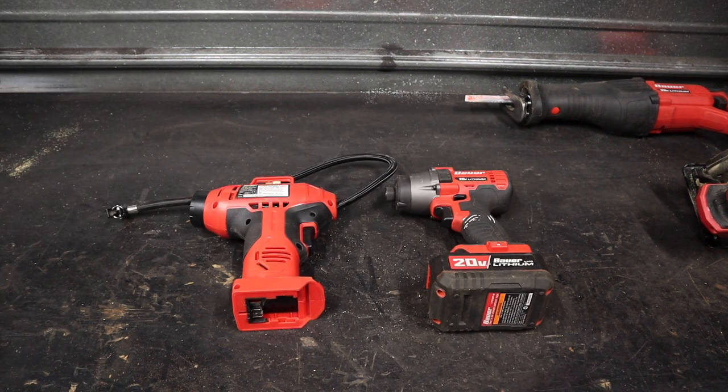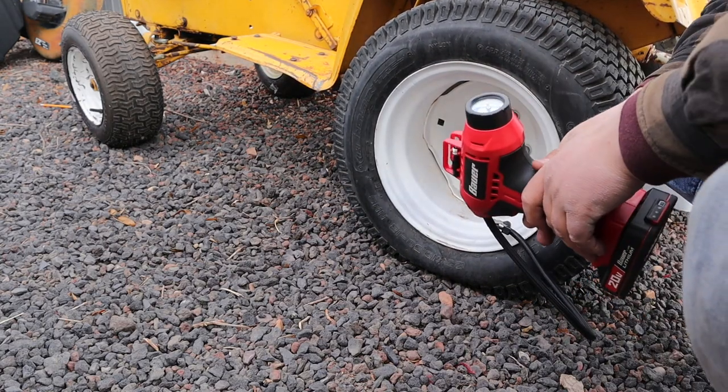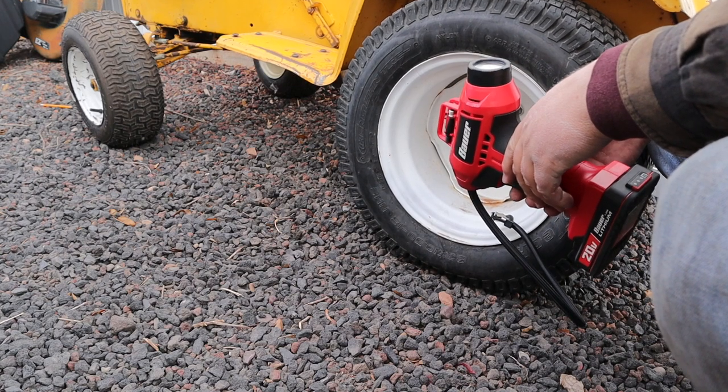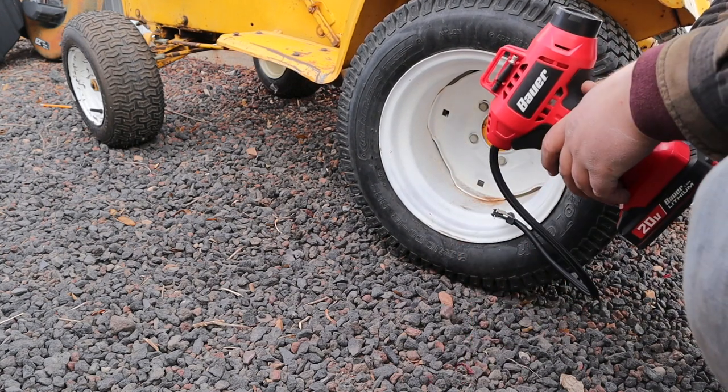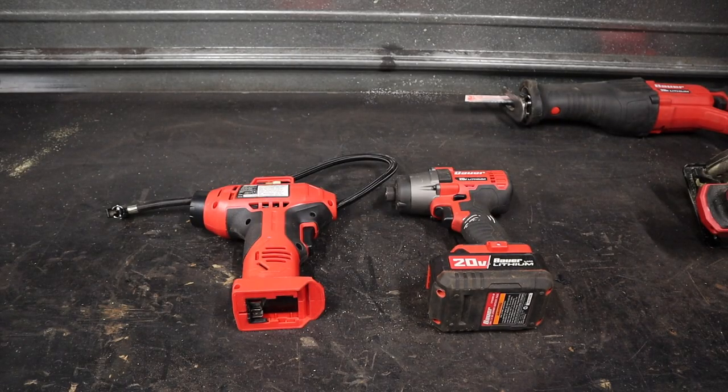I've got a couple of honorable mentions here on the table: the little air pump and the quarter inch impact. Good tools, but I'm not really going to talk about them much. I really do like the Bauer line. I'm a DIY guy — I'm not showing up to work with these every single day on a job site. I think they are a good quality tool for a DIY person.